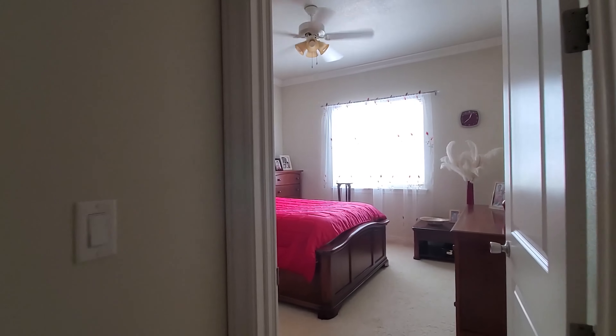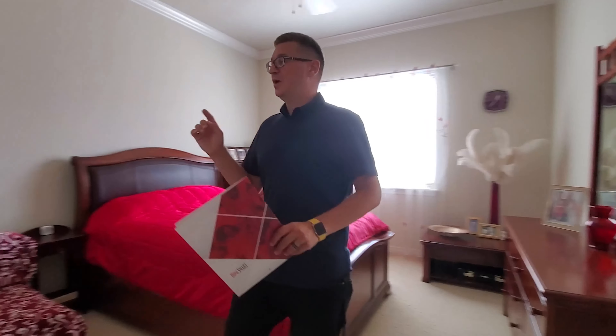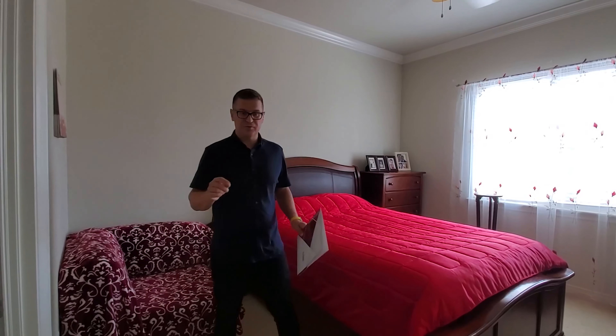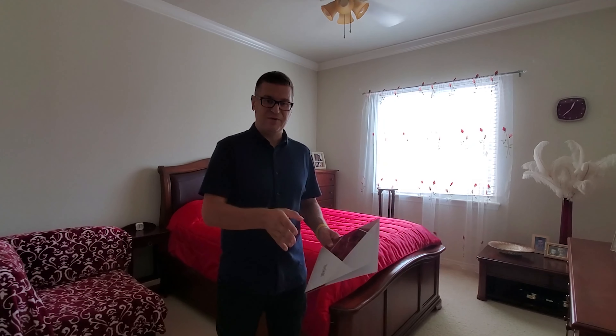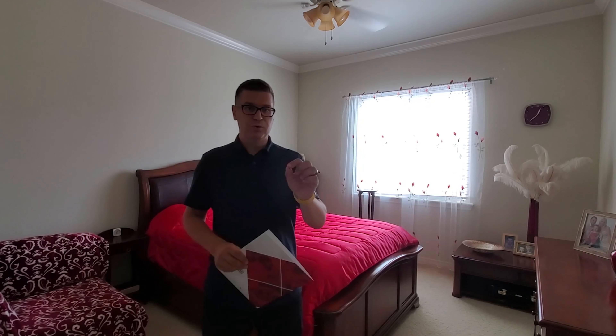Now we're going to look at the kitchen. In the kitchen, as you can see, they've upgraded everything: the countertop is upgraded, the backsplash is upgraded, the cabinets are upgraded, and they have a built-in microwave slash oven, which is really, really good. If somebody wants to add a custom exhaust fan, you can definitely install one.